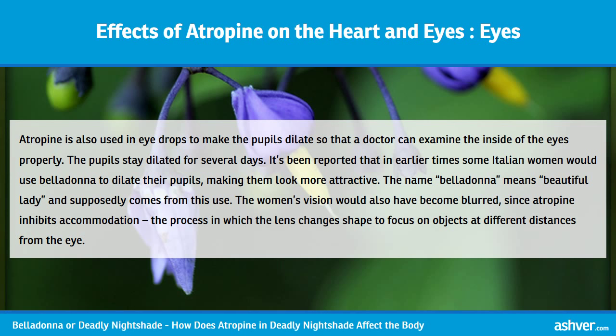Atropine is also used in eye drops to make the pupils dilate so that a doctor can examine the inside of the eyes properly. The pupils stay dilated for several days. It's been reported that in earlier times some Italian women would use belladonna to dilate their pupils, making them look more attractive. The name belladonna means 'beautiful lady' and supposedly comes from this use. The women's vision would also have become blurred, since atropine inhibits accommodation — the process in which the lens changes shape to focus on objects at different distances.